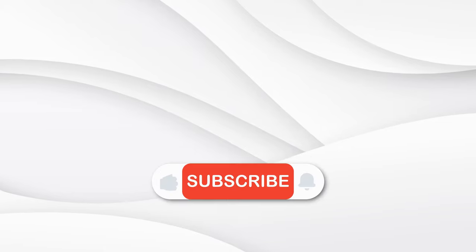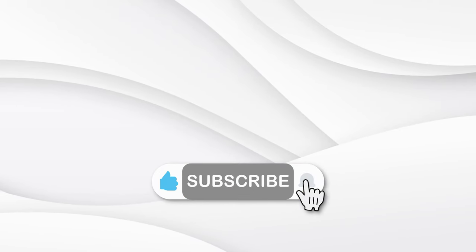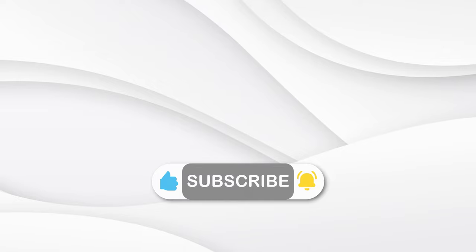Did you find our content enjoyable and helpful? Let us know by hitting the like button. Don't forget to subscribe to our channel for early access to our fresh, exciting videos. If you know someone who'd love this, please share it with them.